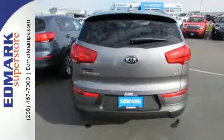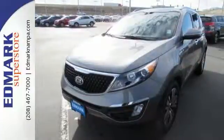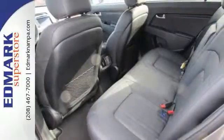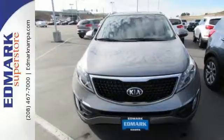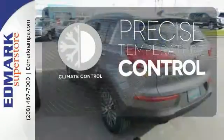This fun-to-drive crossover has a potent four-cylinder engine with an active ecosystem to help optimize fuel economy and make your commute much more enjoyable. Plus, you and your family will stay protected thanks to the brake assist system, multiple airbags and vehicle stability management.